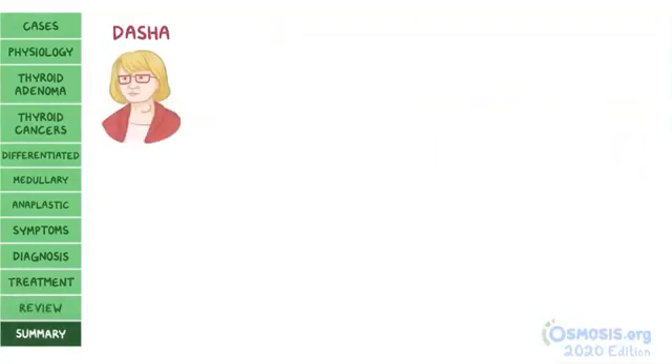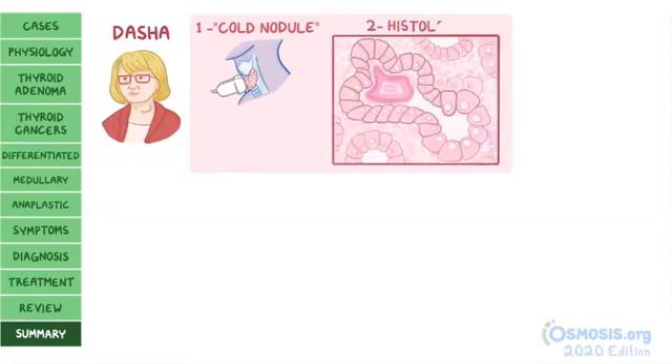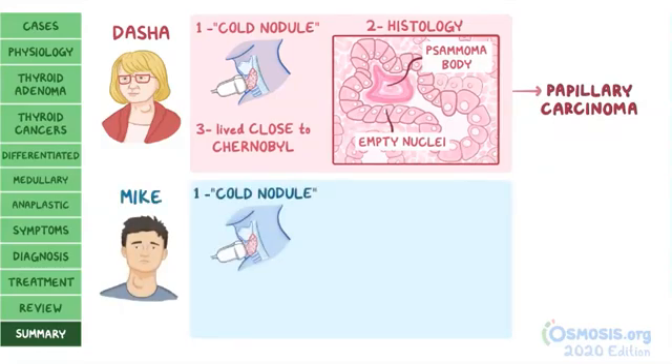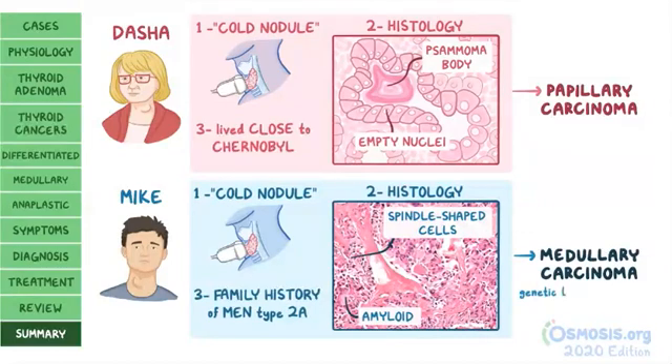Back to our cases: Dasha came in with a neck lump, and echography confirmed a cold thyroid nodule. Fine needle aspiration histology showed empty-appearing nuclei with central clearing — the orphan Annie nuclei — and psammoma bodies. Her history of living near Chernobyl suggesting radiation exposure, plus the histology, indicates papillary carcinoma. Mike also had a cold thyroid nodule, but histology showed spindle-shaped cells and amyloid around C cells. His family history of MEN type 2a and the histology suggest medullary carcinoma; genetic testing would likely show RET gene mutations.